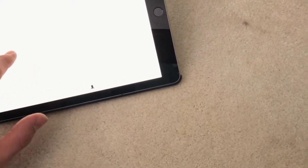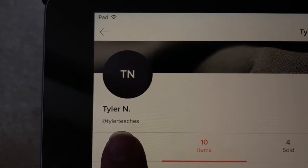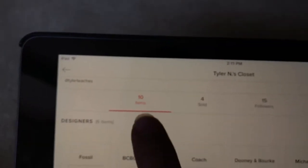So that is everything. My username on Tradesy is Tyler Teaches. As of now I have ten items for sale and I've already sold four items — three pairs of sunglasses and a Jack Spade bag. If you are interested, contact me in the comments, but the best would probably be the Tradesy app since I get push notifications there more reliably than on YouTube.